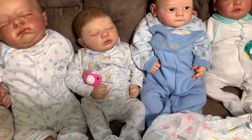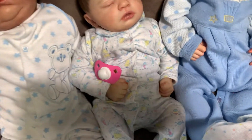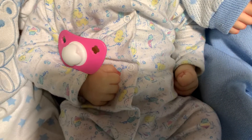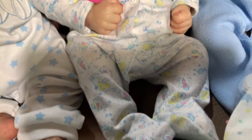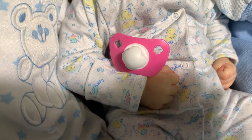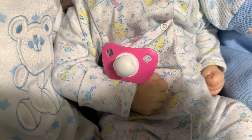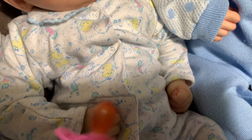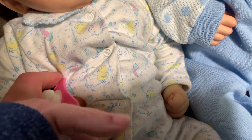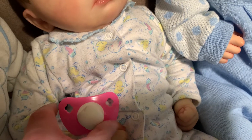And then we have Scylla, RealBorn Scylla Asleep by Bountiful Baby. She has a white sleeper on and it has little duckies all over it — really cute. And then she has this pink vintage pacifier. I don't know what the brand is, but I have a few of these ones. I just think that the shape is really cool. The nipple is still on this one and the shield is kind of rubbery and flexible. She was reborn by me.